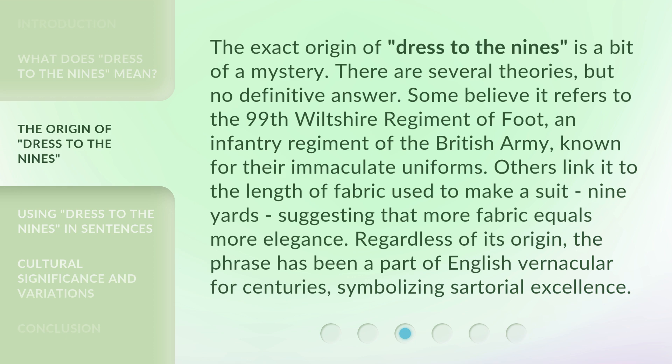The exact origin of 'dress to the nines' is a bit of a mystery. There are several theories, but no definitive answer. Some believe it refers to the 99th Wiltshire Regiment of Foot, an infantry regiment of the British Army, known for their immaculate uniforms.